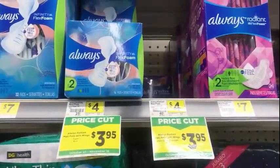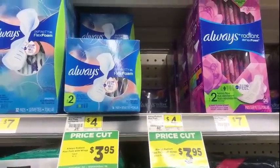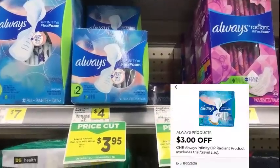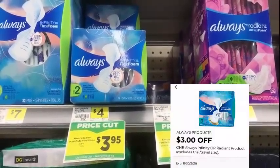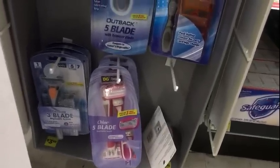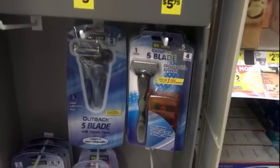The Always Infinity Flex Foam size two pads are $3.95 on price cut until November 16th — we have that three dollar digital, if you have it, that makes it 95 cents. The five-blade Outback razors — men's and women's — we have a four dollar digital on the app that will make those a dollar after the digital for this week.